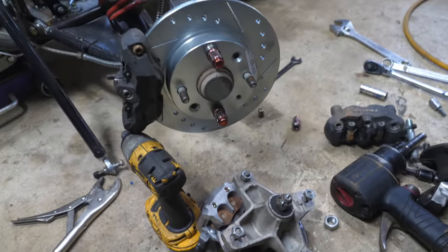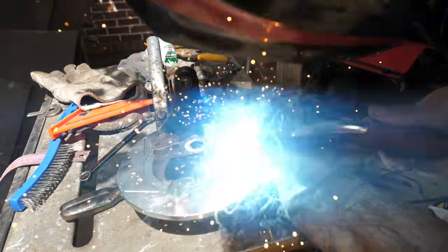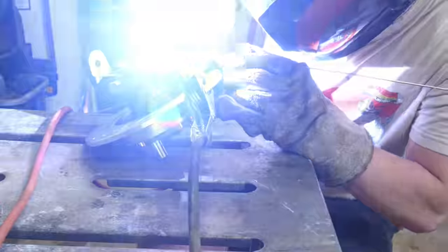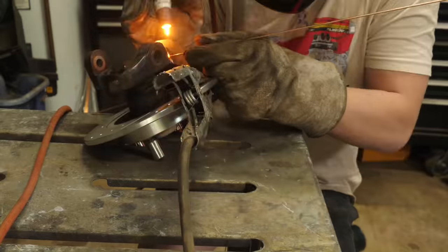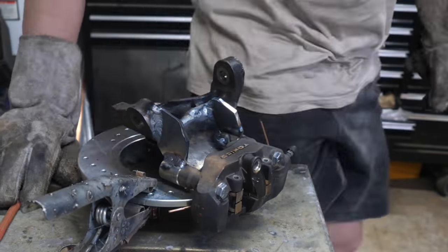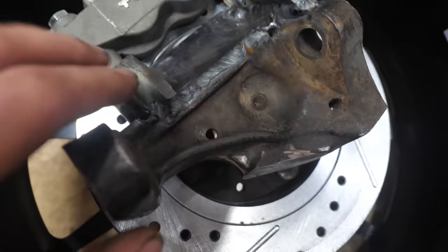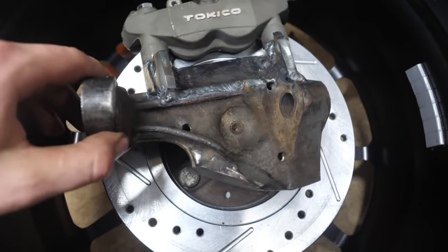So that's the before, and this is the after — looks really good in there. I just mocked the caliper up. I got the first caliper welded on, and just looking at the clearance, we have plenty. I preheated this, I used the correct filler rod, and I think it came out awesome.